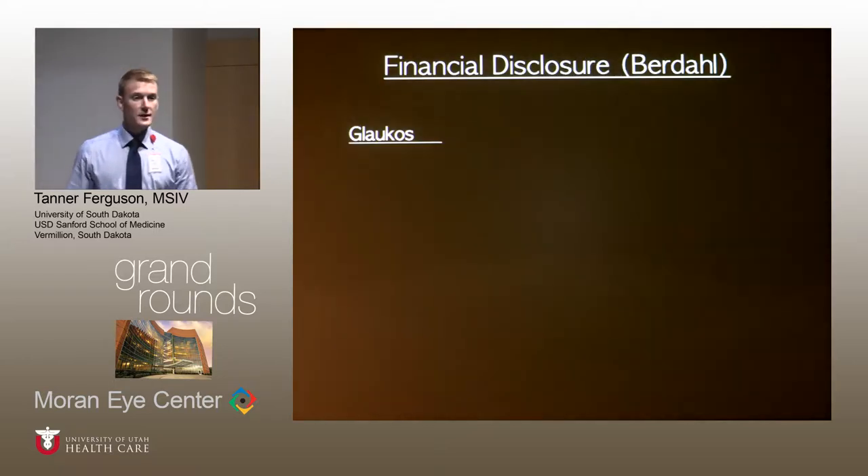I do not personally have any financial disclosures, but please note that Dr. Berdahl is a speaker and consultant for Glaukos.